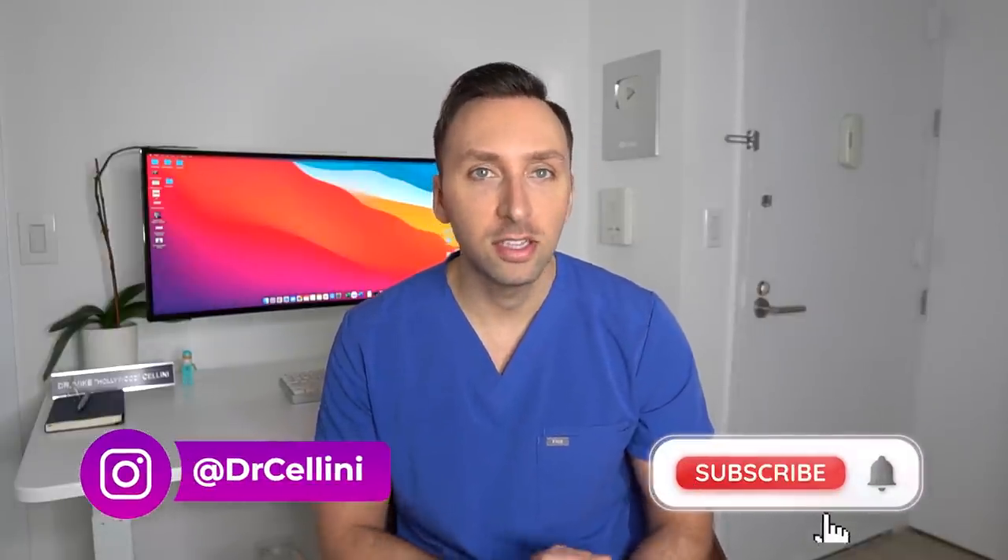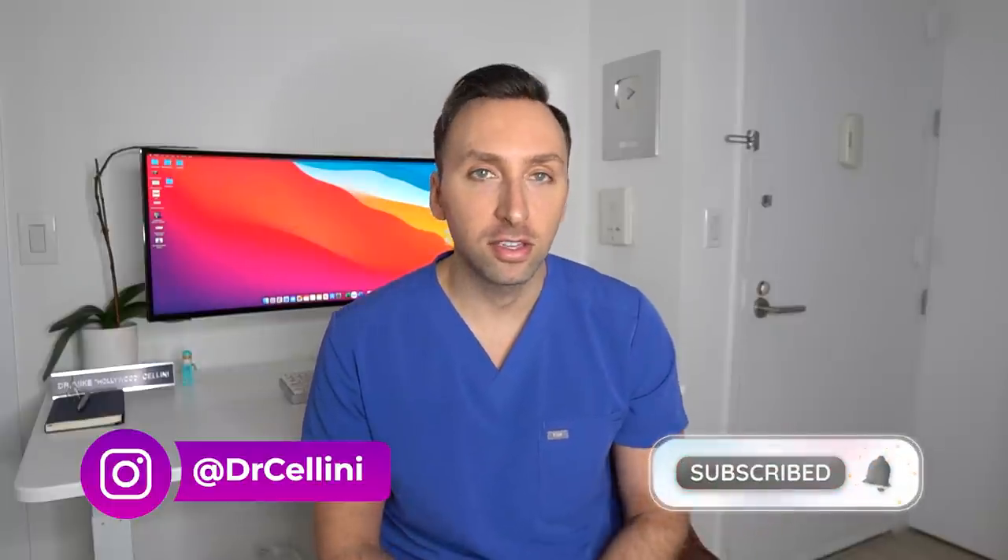Welcome back to the channel everybody. For those of you who are new around here, my name is Michael, aka Dr. Cellini, and I'm a radiologist sub-specializing in interventional radiology in New York City. On today's video we're going to be switching it up a little bit and talking about stocks, specifically focusing on a company in the radiology space also known as NANOX Imaging, ticker symbol NNOX.